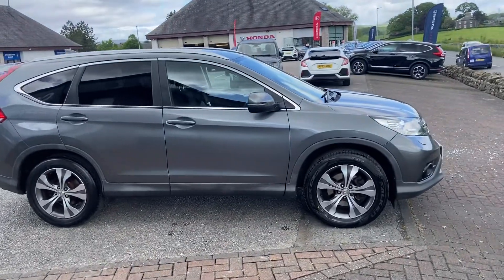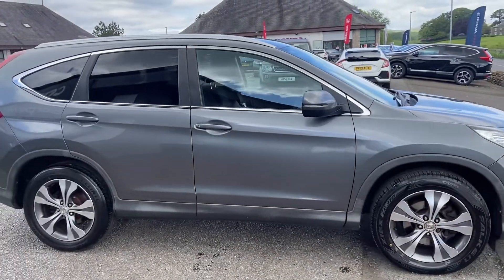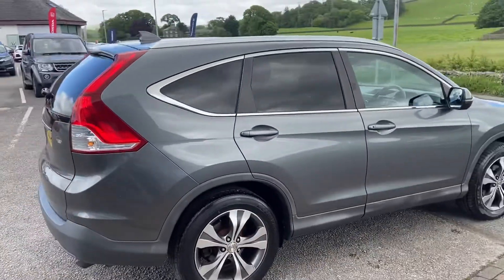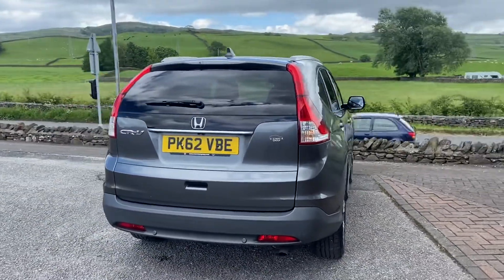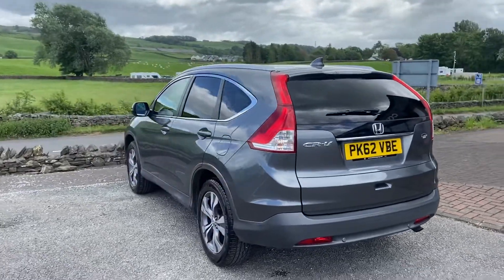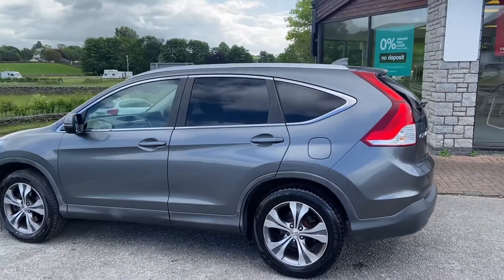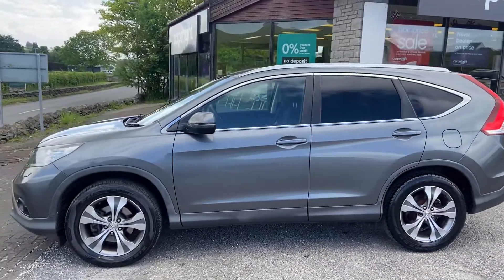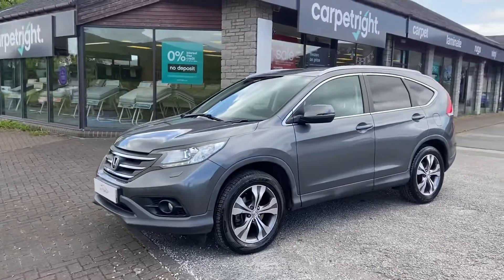Hi guys, Brett here at Kendall Automart, just going to take you around this Honda CRV 2.2 diesel SR four-wheel drive manual, finished in polished metal metallic, registered in 2012 on a 62 reg. SR specification gives you features such as rear parking camera, digital radio, heated front seats, and part leather interior in alcantara — really good specification, finished in polished metal with a full Honda service history.